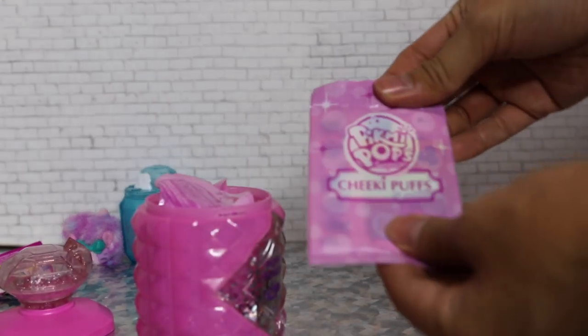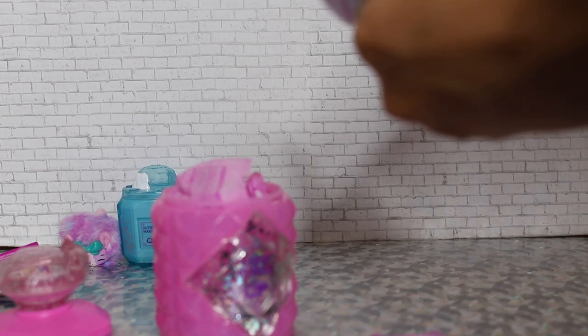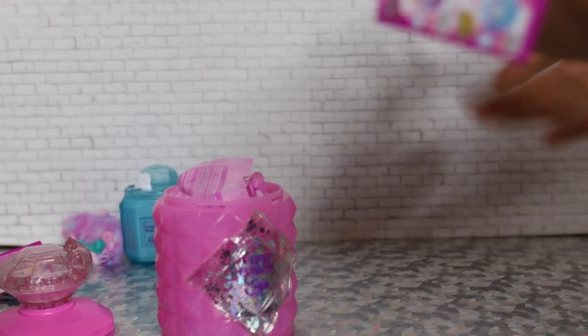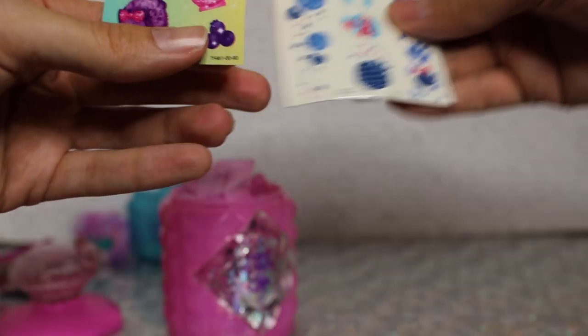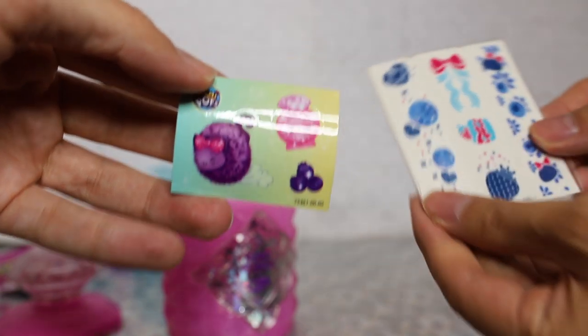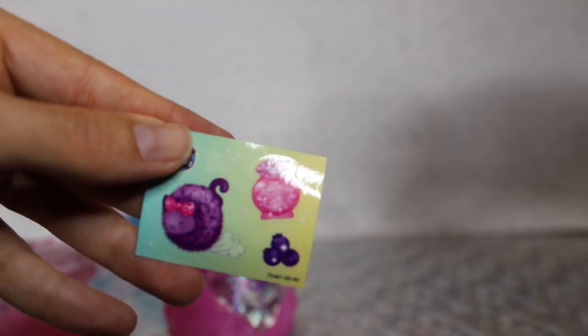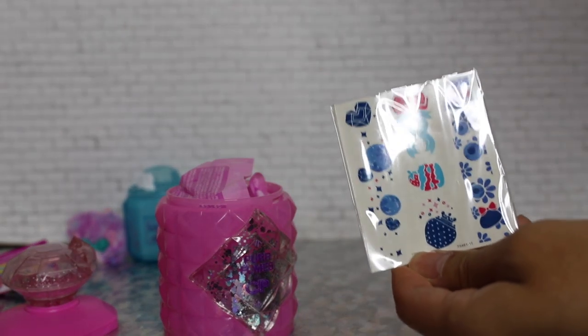Oh, this is the collector's guide. There's something else in here too — I think this is the same series. Ooh, you get stickers and stuff! These look like tattoos. Yeah, these are definitely temporary tattoos, and these are definitely stickers. Very cute little stickers. We got temporary tattoos!